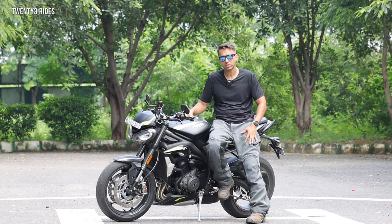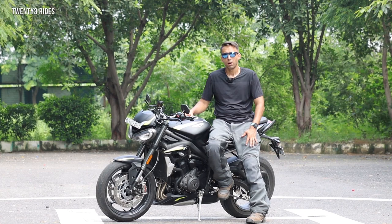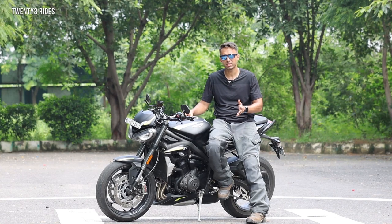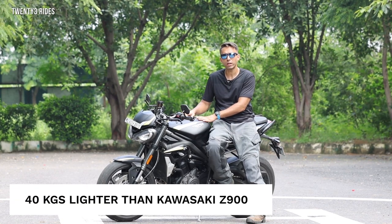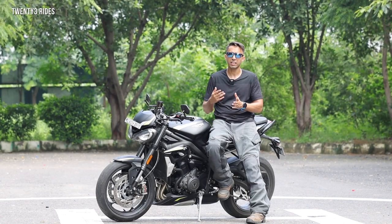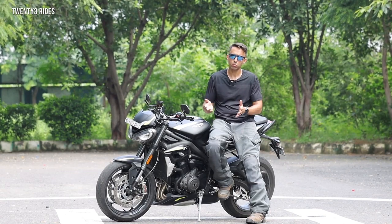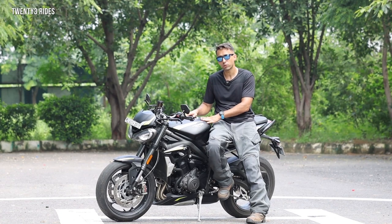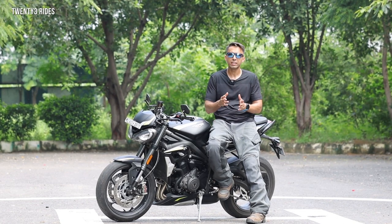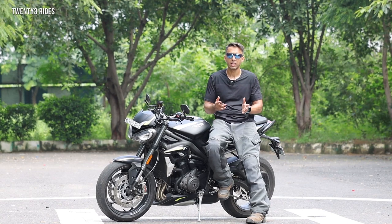But is this bike worth it? I feel that at least the Z900 has an inline-four engine which is very smooth. But if what you need in a naked bike is nimbleness and agility, that is the thing I feel the Z900 misses out on.